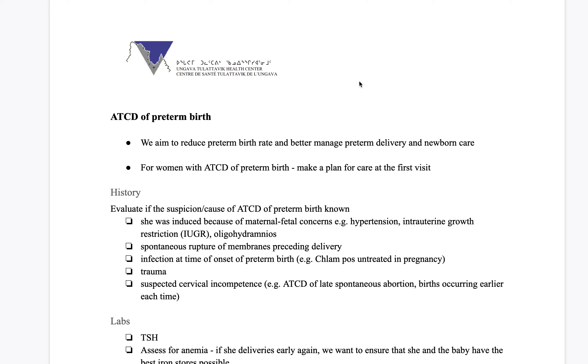Here's a quick review of things to consider when someone comes into care and she's had a previous history of preterm birth. The preterm birth rate in Nunavik is a bit higher than down south in Montreal, and we want to try to reduce that by doing everything that we can, incorporating it into our care. Some things are just part of the woman's life that we can't change, but if there are things we can do to help reduce her risk of preterm birth, it is definitely better for her baby.